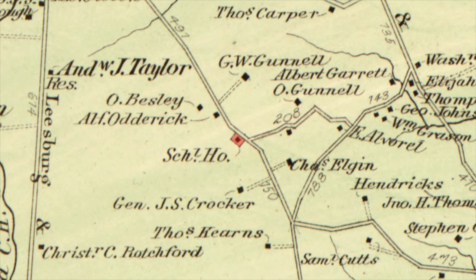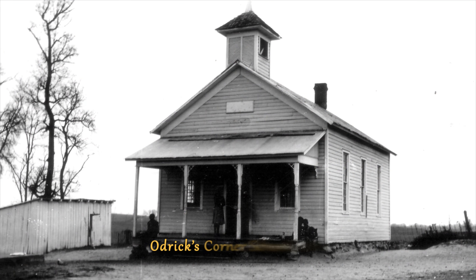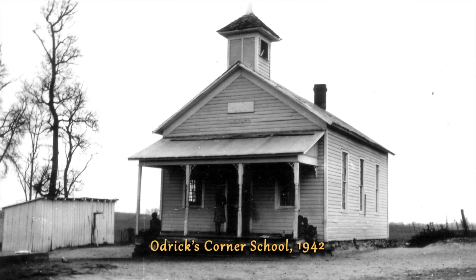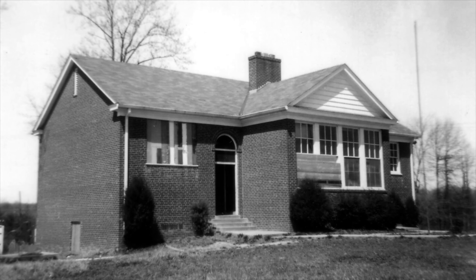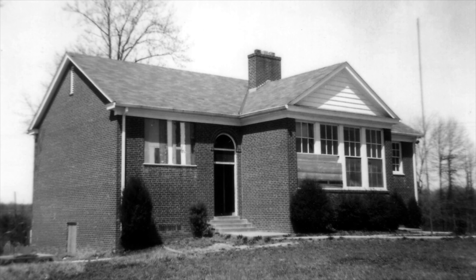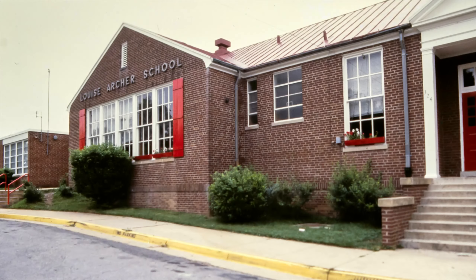The first Andrew Chapel School was located on Route 7 in the vicinity of Andrew Chapel Church. It was built around 1884 to replace the old Union School which stood on Tolston Road. Pictured here is the second Andrew Chapel School, which was constructed around 1914 on Route 7 north of Tolston Road.